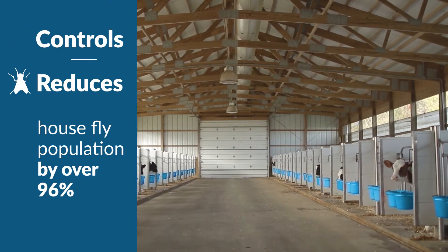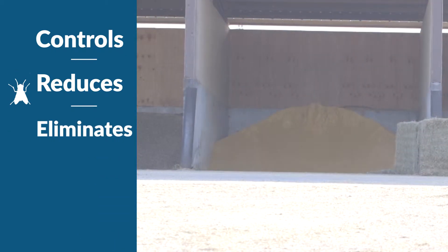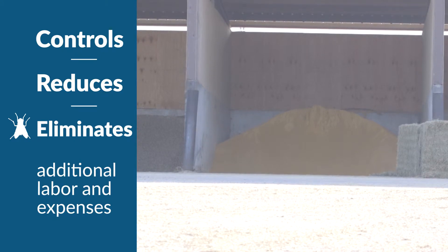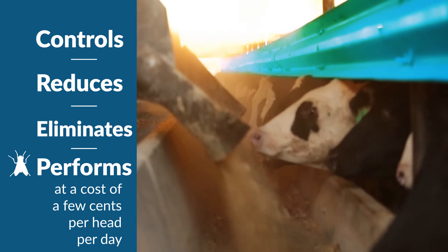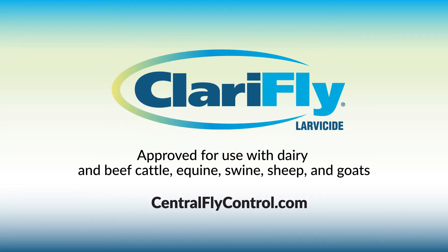It's easy to use and eliminates up to 96.7% of house flies. You simply add Clarifly Larvicide to your feed. The active ingredient works in manure where flies ingest it, breaking the lifecycle. It's cost-effective and the perfect teammate for your operation. To add the first and proven leader in feed-through fly control, just ask for it by name: Clarifly Larvicide.